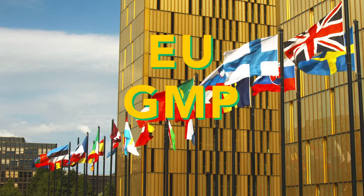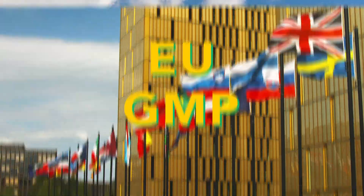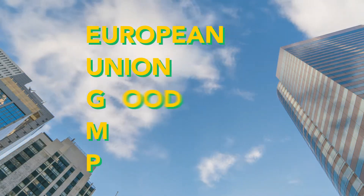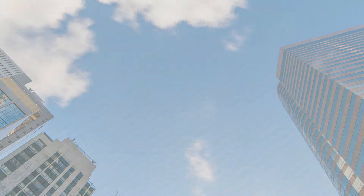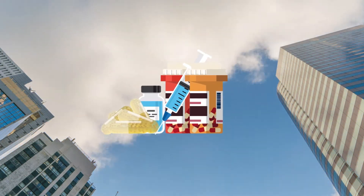EU GMP. Where did it come from? And why does it matter? The EU GMP, or European Union Good Manufacturing Practices, are part of the European Commission directives and rules that govern medicinal products in the European Union.